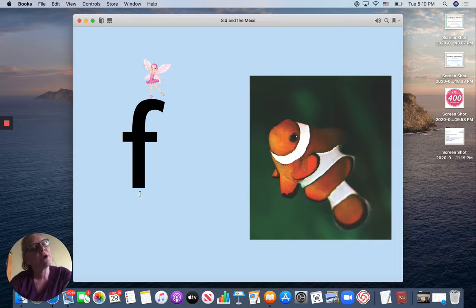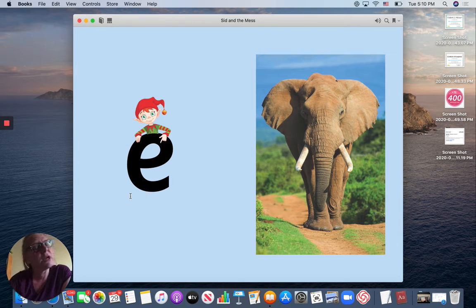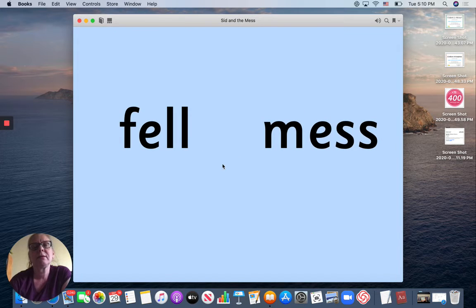We have a new letter we're going to work with in our story today. It is the letter F. Fairy, fish, F. We have another letter we're going to use — E. E is for elf and elephant. Two new words: fell, mess.